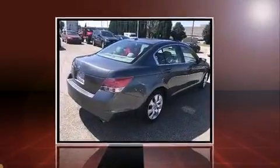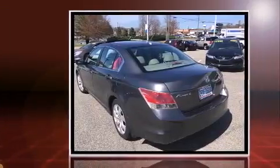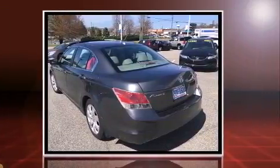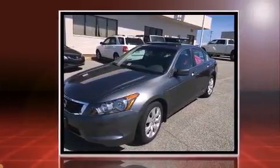Climb inside the 2008 Honda Accord. This four-door, five-passenger sedan provides exceptional value. It features an automatic transmission, front-wheel drive, and a 2.4-liter four-cylinder engine.